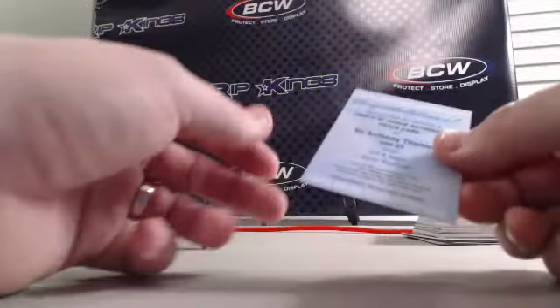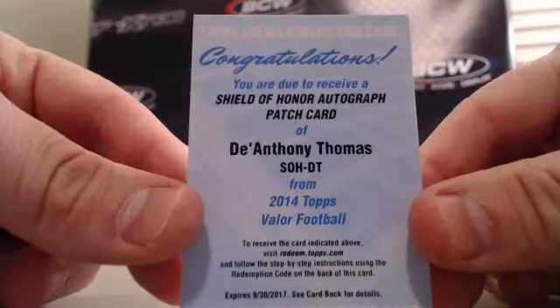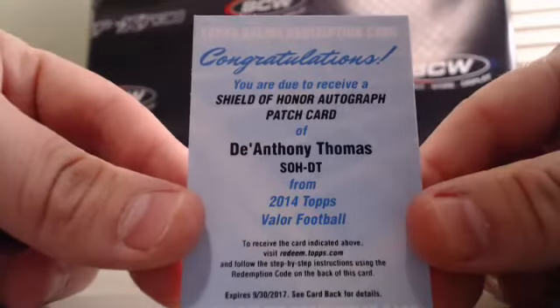Our last hit of box seven — again guys, we did have a bonus box and we did that first — this is a Shield of Honor autograph patch card of D'Anthony Thomas for the Chiefs. Thanks everybody for coming out, we're at www.ribkings.com.